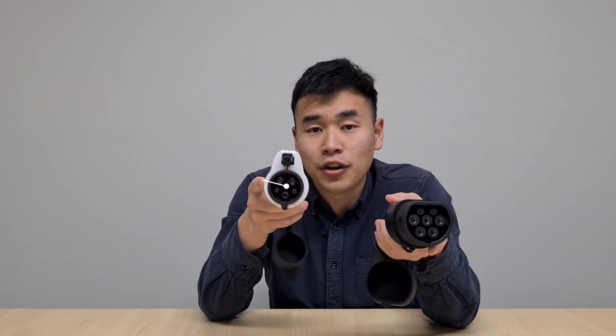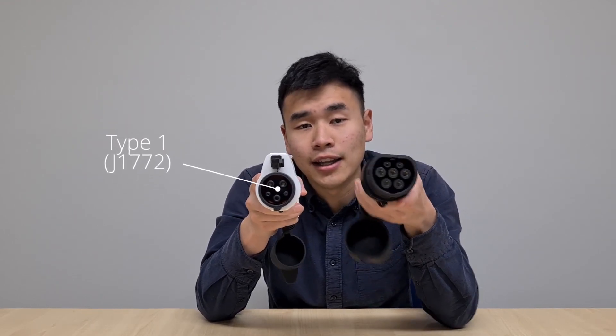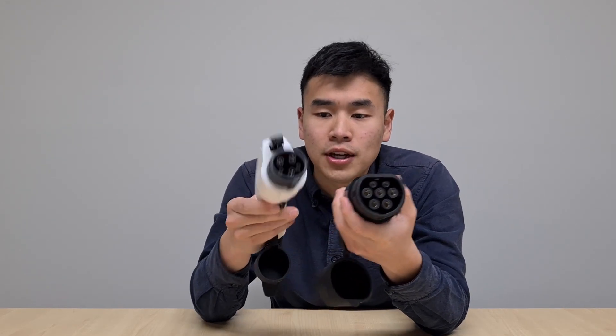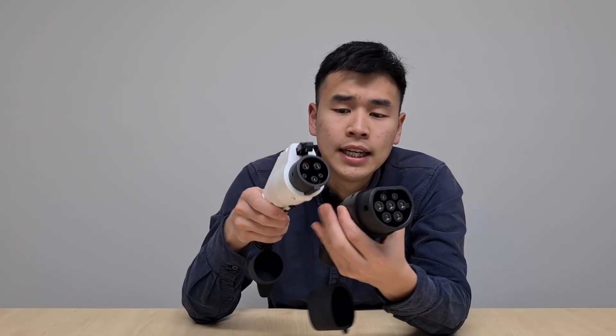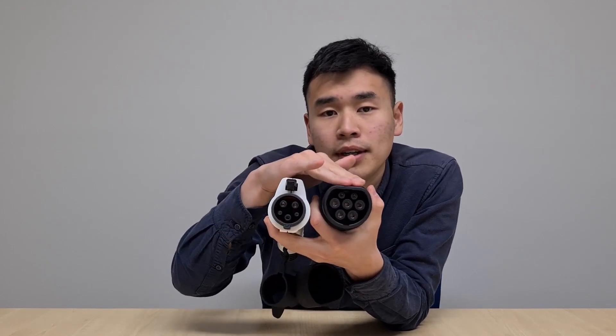Now if we have a closer look at the AC plug types — here I've got a Type 1, also known as a J1772 plug, and on this side I've got a Type 2, also known as a Mennekes plug. As you can see, the Type 1 has got a little button on top, and when it's plugged into the car, the little tab latches onto the socket to lock it in. The bottom is also a lot more rounded compared to the Type 2, which has a round bottom but a flattened top — that's how you can tell between a Type 1 and a Type 2 plug.